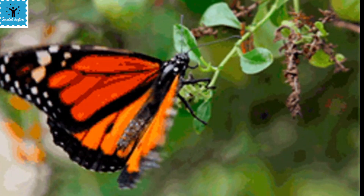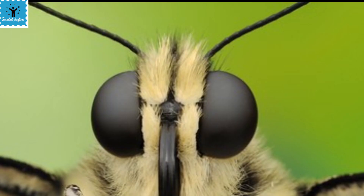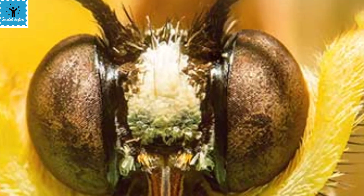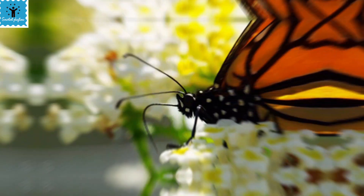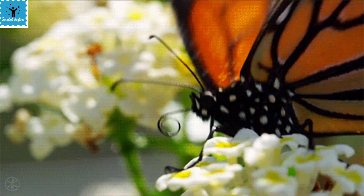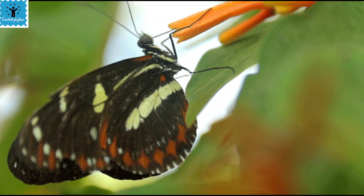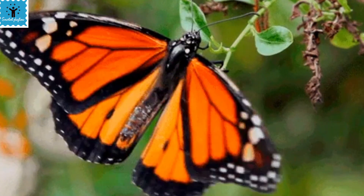Butterflies have two eyes on the sides of the head, called compound eyes. Compound eyes are made up of thousands of individual lenses rather than one large lens, and these tiny lenses give a wide field of vision. Butterflies can see things very differently than humans — they can see color patterns hidden from our eyes, differentiate between polarized and UV light, and detect objects that move incredibly fast.